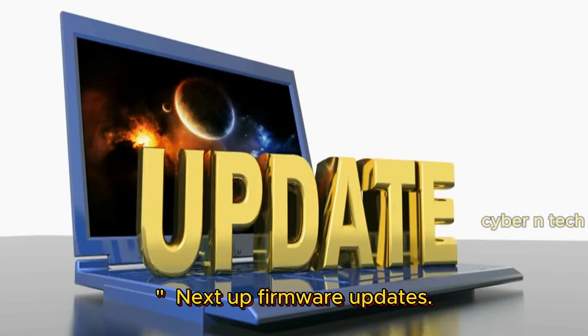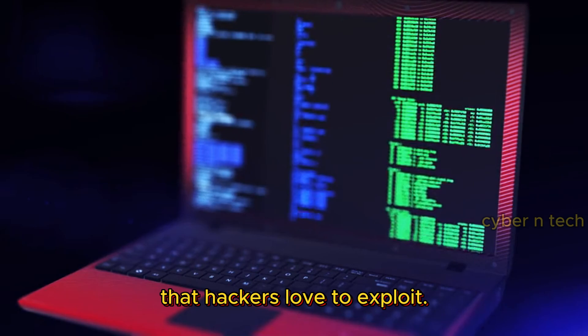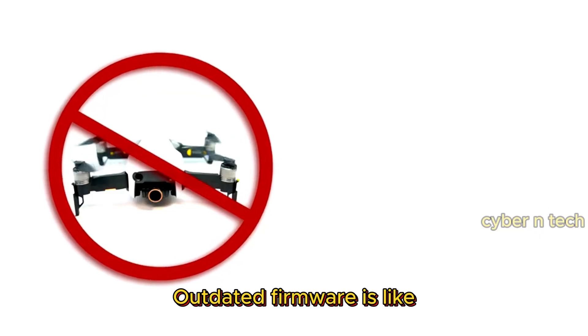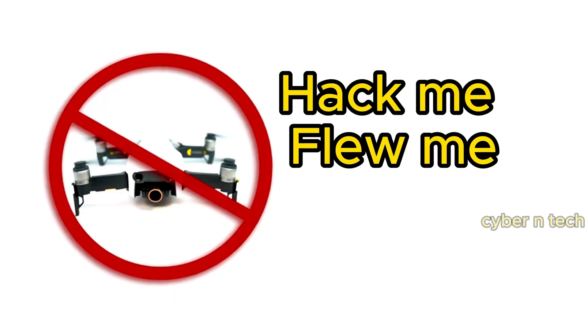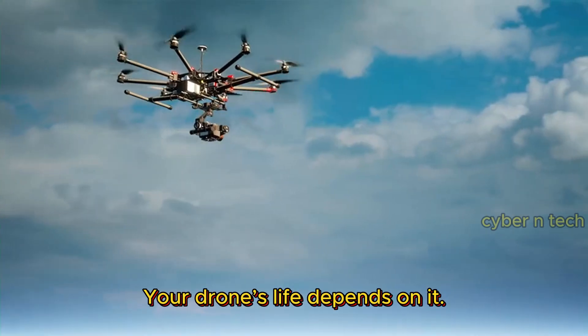Next up: firmware updates. You know that little pop-up you keep ignoring? Stop it. Updates fix security holes that hackers love to exploit. Outdated firmware is like leaving your front door wide open with a sign that says 'free drone takeover inside.' The rule is simple: check for updates often, and when they arrive, install them immediately. Your drone's life depends on it.